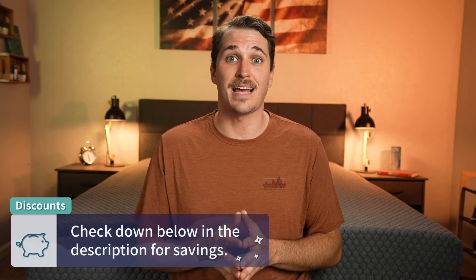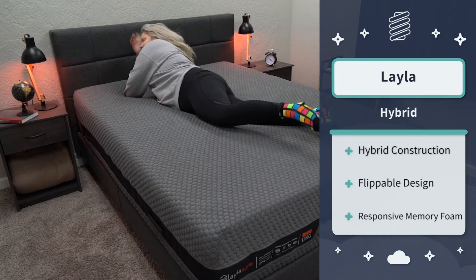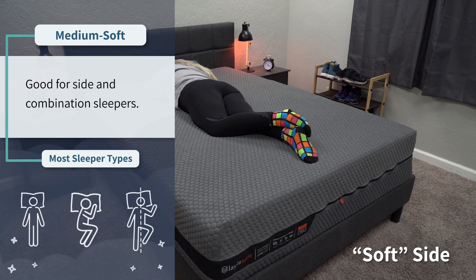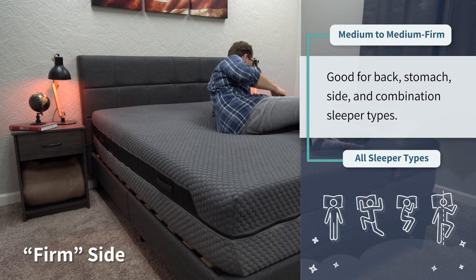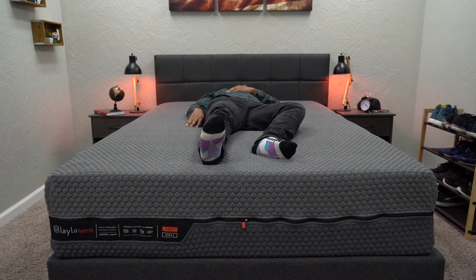Another really nice hybrid option with more of a memory foam feel that we think is perfect for this list is the Layla Hybrid bed. This is actually a flippable hybrid bed, which means both sides are designed to be slept on — it's kind of like you're getting two beds in one. The soft side is around a medium soft on our scale, which will be the most accommodating option for strict side and combination sleepers looking for a ton of pressure relief. The medium side is a bit firmer, in between a medium and a medium firm, so it's more applicable for back and stomach sleepers.